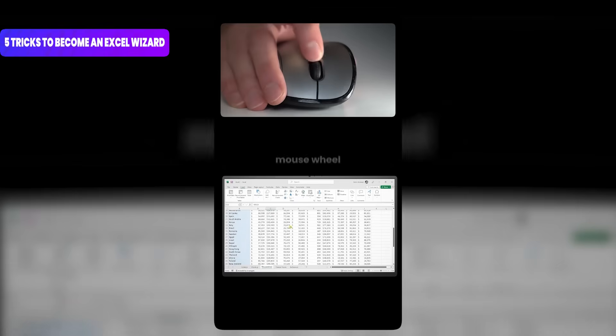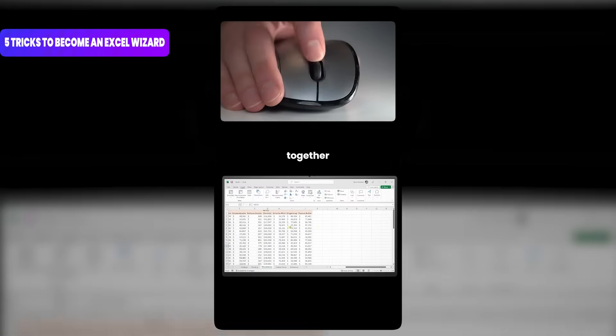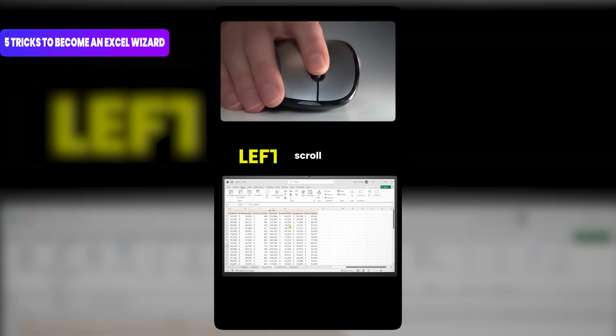Number 3: use your mouse wheel to scroll up and down. Press Ctrl plus Shift together with your mouse wheel and you can scroll left to right.